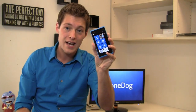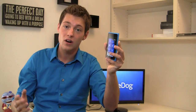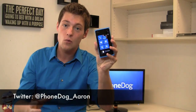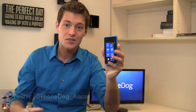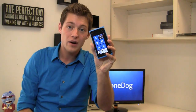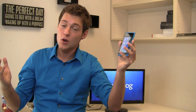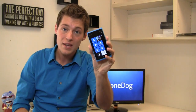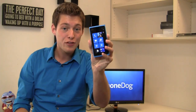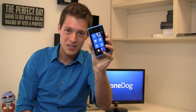Follow my coverage at PhoneDog.com, on YouTube at YouTube.com/PhoneDog, and on Twitter at PhoneDog_Aaron as I work with the Nokia Lumia 900. I'm more excited about this one than I've been in a long time. It's the next 30 day challenge. Is Nokia back in the US market? Can they compete with iOS and Android? I think so. Be sure to follow my video coverage over the next 30 days with the Nokia Lumia 900.